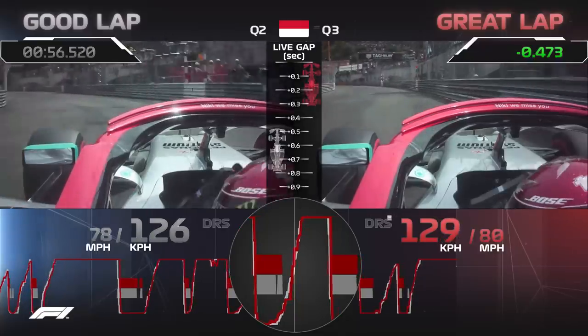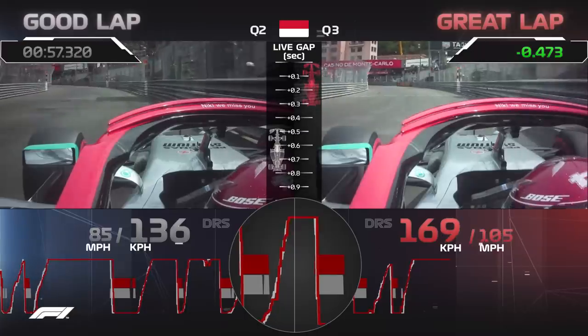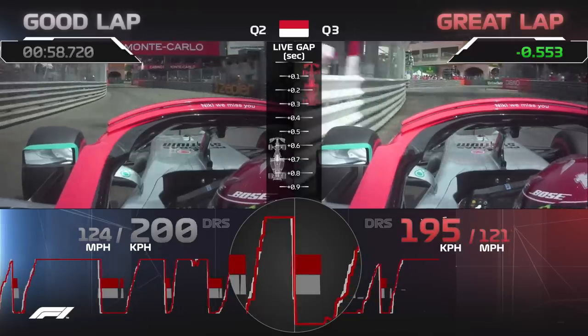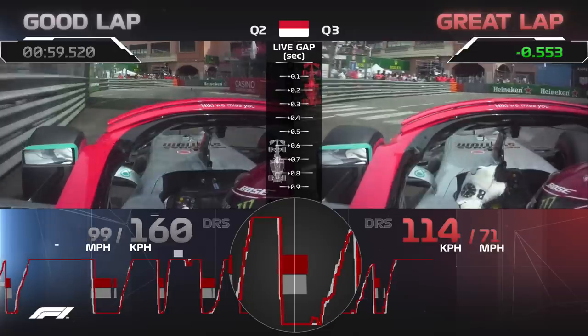As you can see on the throttle trace on the telemetry, he has to get out of it slightly as he bounces and hits the floor off the edge of that curb, but still manages to take a little bit of time back on the way down to Rascasse.